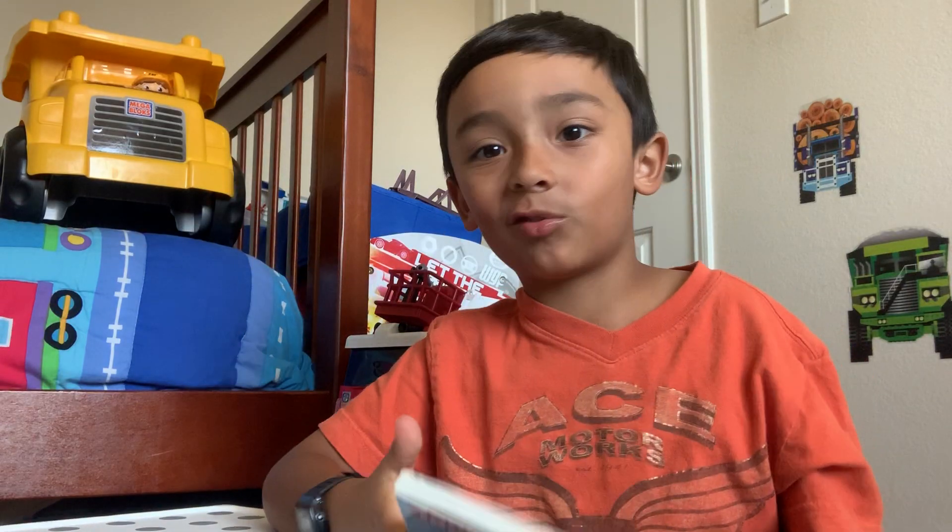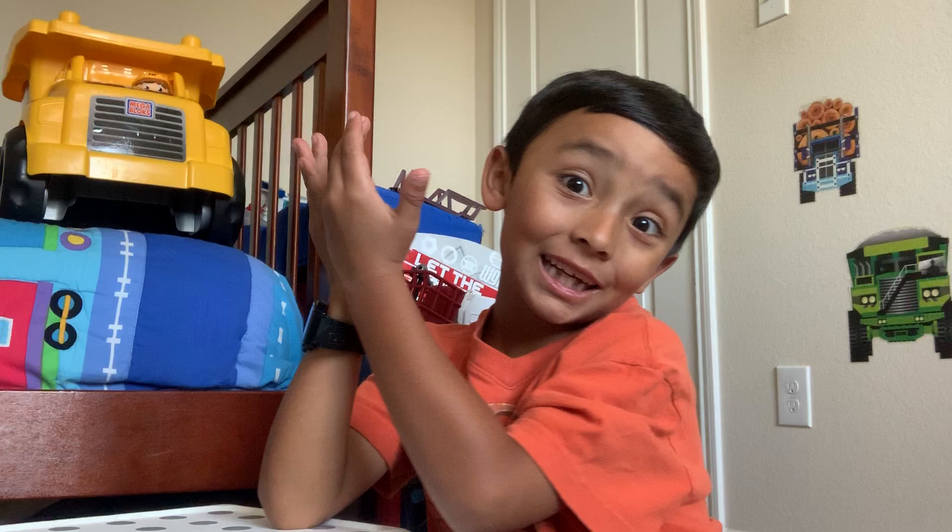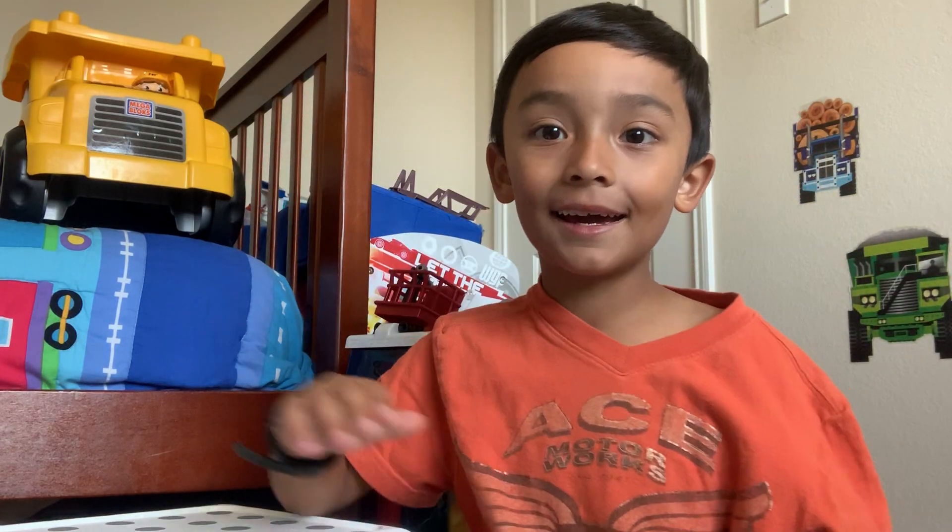The end! Thanks for watching! Don't forget to subscribe down below, read, and wash your hands! Bye!